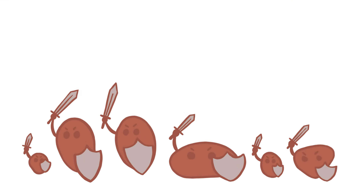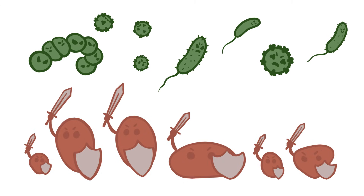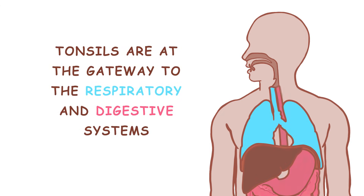The four kinds of tonsils play an immune function, serving as a first line of defense against ingested or inhaled pathogens, since they're at the gateway to our respiratory and digestive tract.